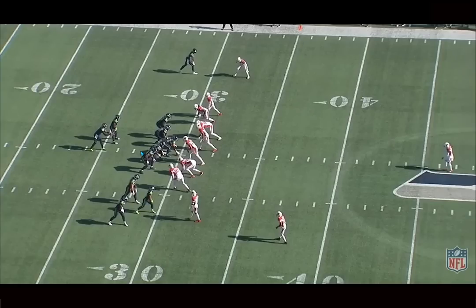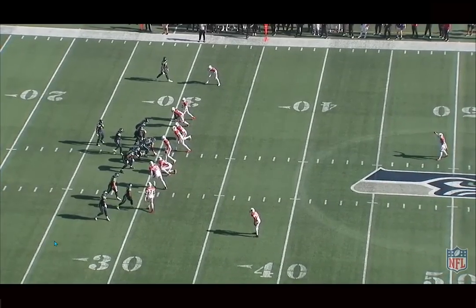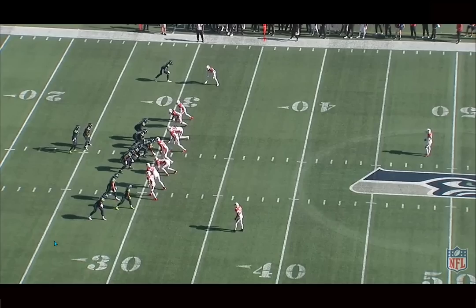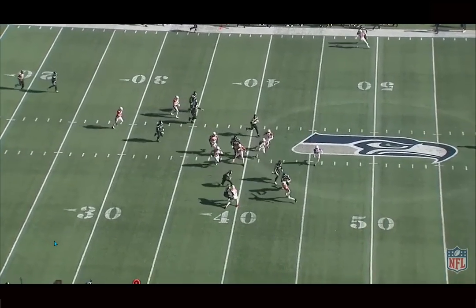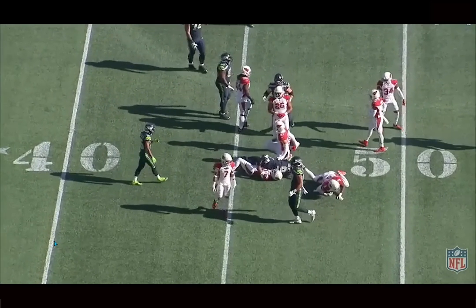We're back and today we're breaking down film on Kenneth Walker, running back for the Seattle Seahawks. I was a big fan of the draft class and a really big fan of Kenneth Walker — he was my RB1 in that draft. He looks really good coming in for Penny. Love his contact balance, his vision on zone runs, and he's got those loose oily hips which makes him really difficult to tackle out in space. He's so elusive, with a low center of gravity, so it's hard to get a clean hit on him.